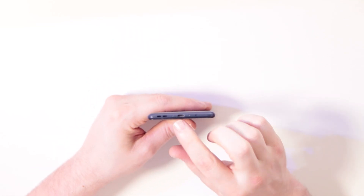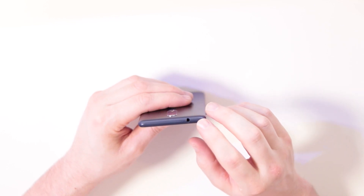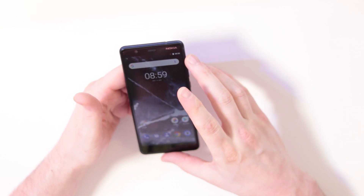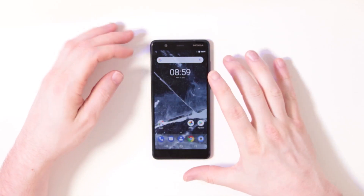At the bottom we have a micro USB port, and at the top we have a headphone jack — which is a really nice and functioning thing to have on your phone. Yeah, let's keep that.